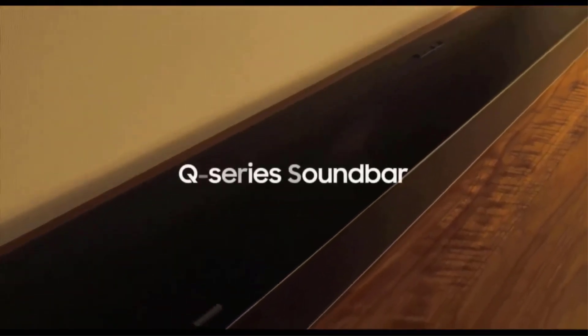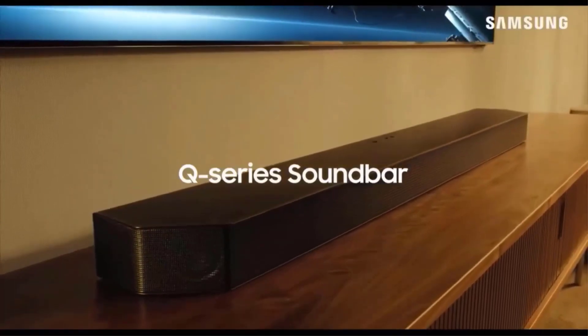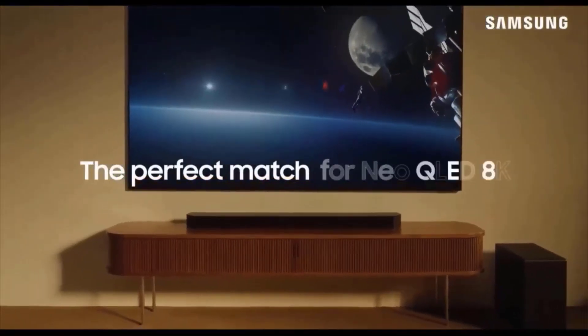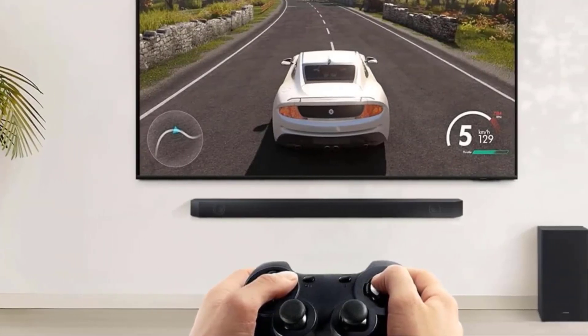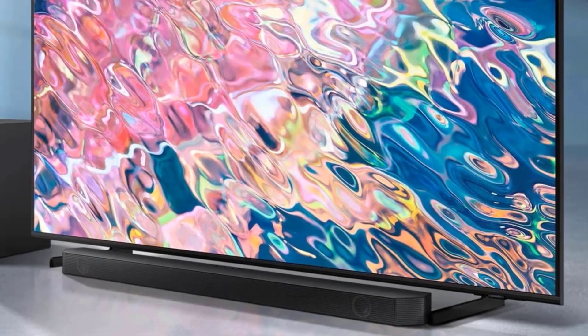Game Mode: optimize your gaming experience with synced directional audio that moves with the on-screen action and eliminates distractions. Tap Sound: play your music or podcasts from your mobile device to your soundbar with a simple tap.